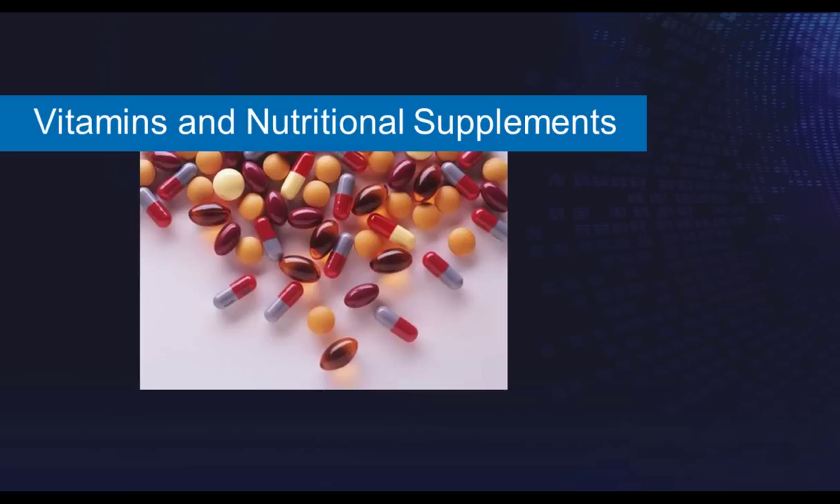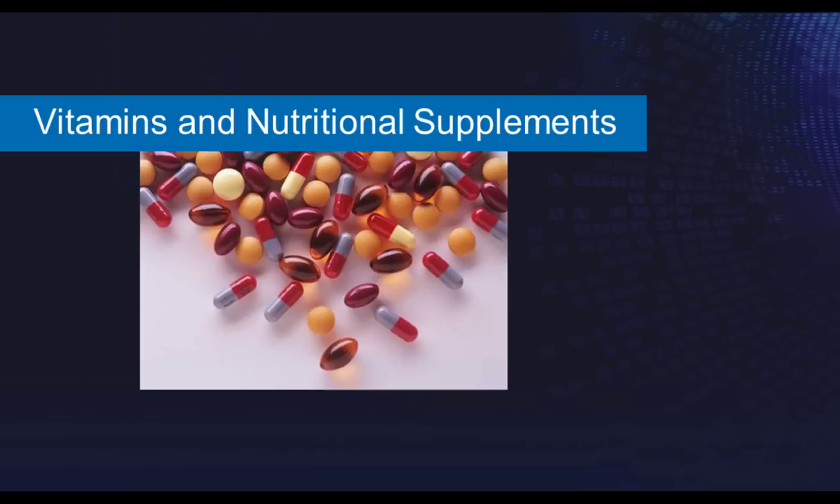On vitamins and nutritional supplements, there's not really high-grade level-one research. My general rule is if they're not going to hurt you and can potentially help, then fine. But as OA severity progresses, don't expect a whole lot from these supplements. As long as you educate your patients properly, things like antioxidants such as turmeric, glucosamine chondroitin, and vitamins A, C, D, and E can provide mild to moderate pain relief. For glucosamine chondroitin, patients need to take it for two to three months to notice the difference — it's very gradual, but some patients do get benefit.